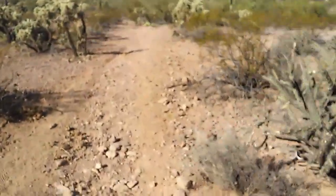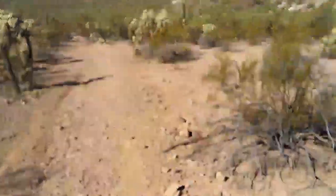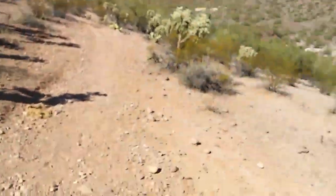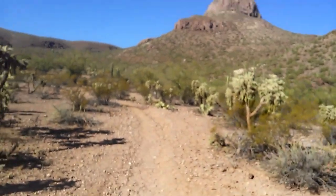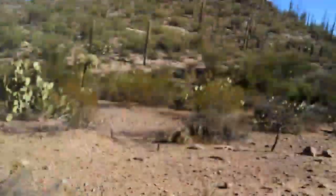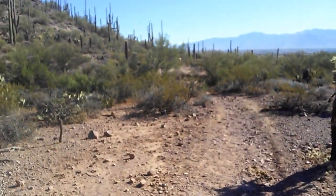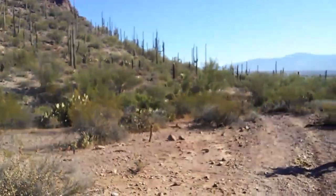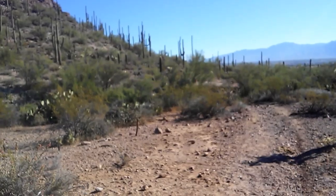I don't even know where this trail goes anymore. I've been recording for like six minutes on the trail — that's not fun. I can actually scream as loud as I want — there's no one around. I'm literally in the middle of nowhere. My sister disappeared. Bye Briland, I'm leaving.